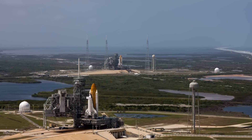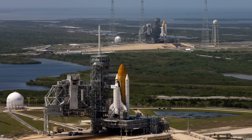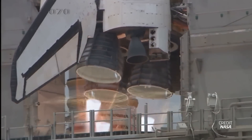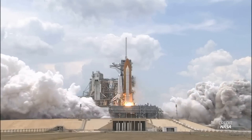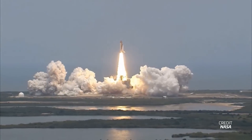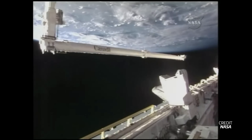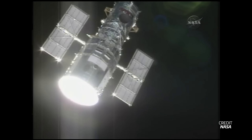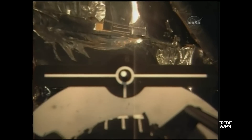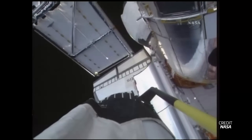Endeavor sat by as Atlantis soared on May 11, 2009, for one final shuttle-Hubble rendezvous. Following a day of checking Atlantis' tiles for damage using a special tool called the Orbiter Boom Sensor System, or OBSS, and a couple of orbital engine burns, Atlantis had Hubble in sight. Megan McArthur got the honor of grappling Hubble with the shuttle's robotic arm and attaching it to a special platform inside the payload bay where it would stay until repairs were completed.